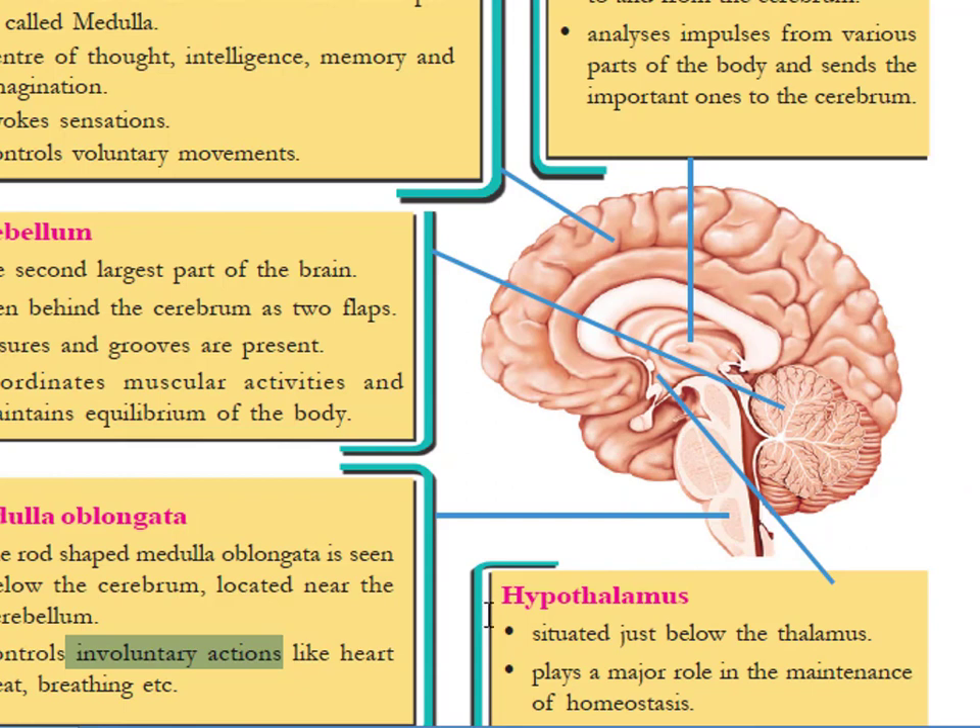The next important part of the brain is the hypothalamus. It is situated just below the thalamus. The hypothalamus plays a major role in the maintenance of homeostasis.